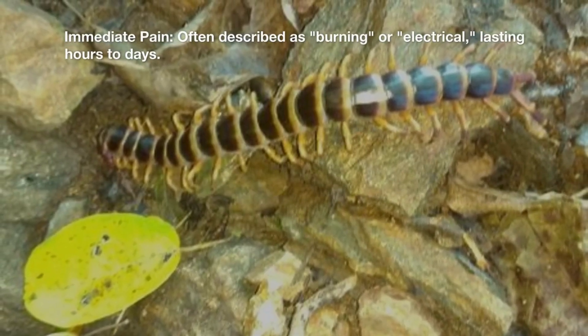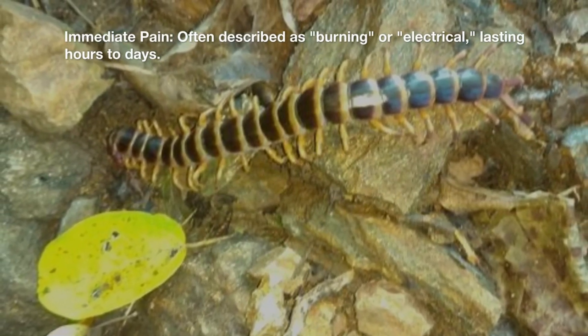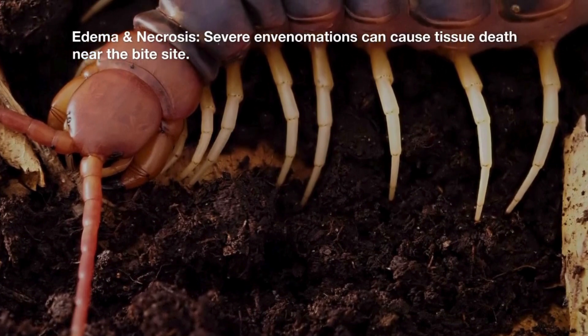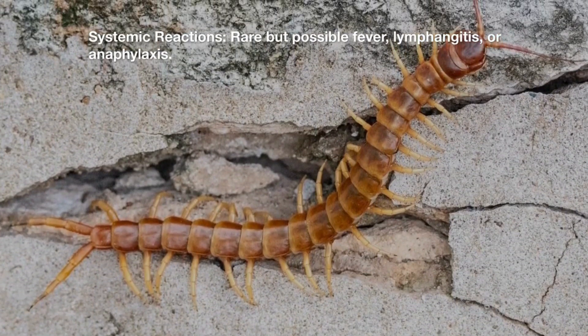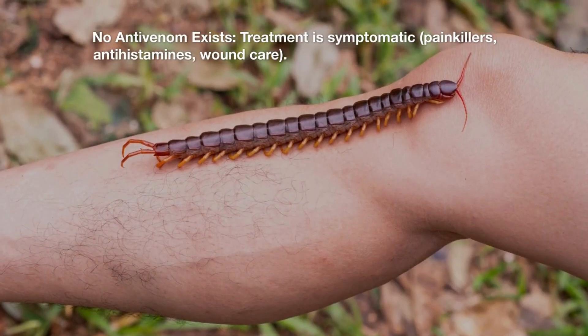Immediate pain — often described as burning or electrical — lasting hours to days. Edema and necrosis: severe envenomations can cause tissue death near the bite site. Systemic reactions, rare but possible, include fever, lymphangitis, or anaphylaxis. No antivenom exists.